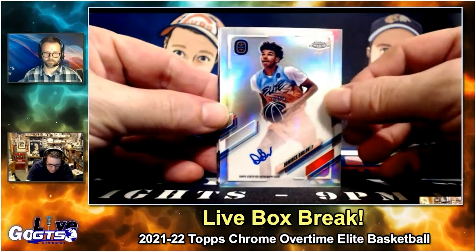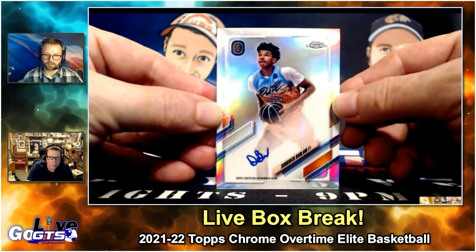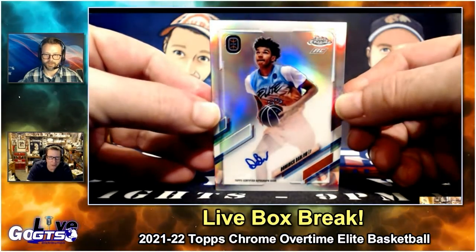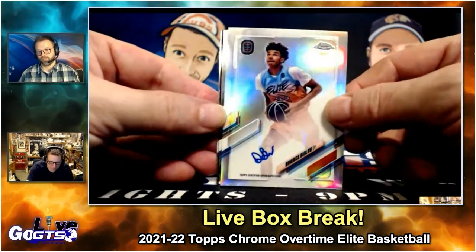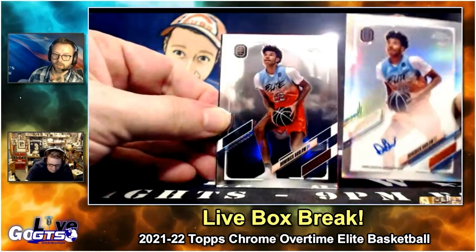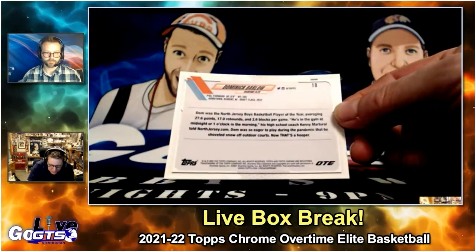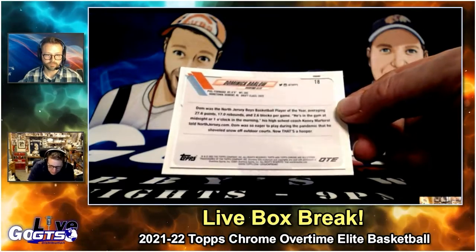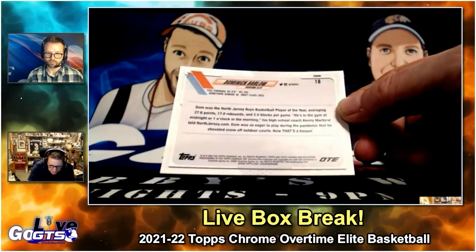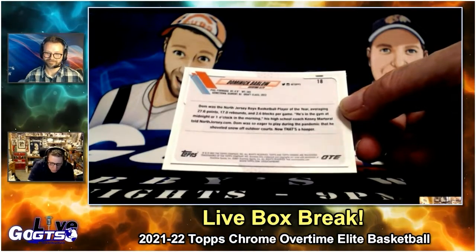First auto: Dominic Barlow. They're so shiny — can you make them less shiny, Rob? Just a little bit more info about Dominic Barlow, who that auto was. Dom was the North Jersey Boys Basketball Player of the Year, averaging 27.6 points, 17 rebounds, and 2.6 blocks per game. Coach Kenny Martori said he's in the gym at midnight or 1 o'clock in the morning. Dom was so eager to play during the pandemic that he shoveled snow off outdoor courts — now that's a hooper!